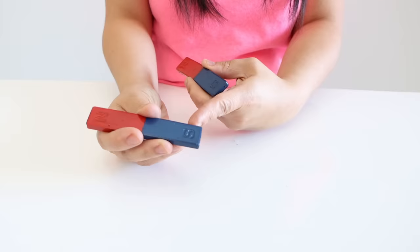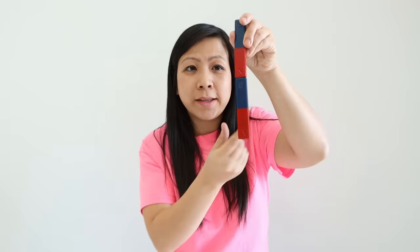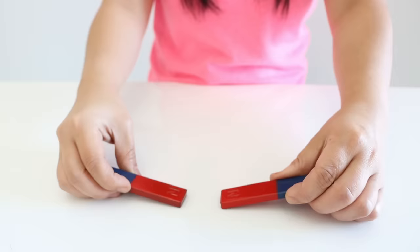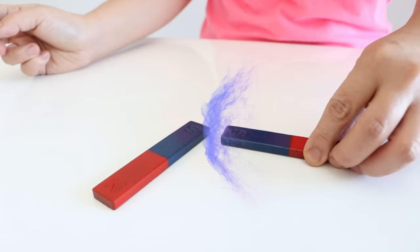If you have two magnets and you put one end that is the north pole and the other end that is the south pole together — they attract each other! But what if I put both ends that are north pole together? They don't attract at all — they're repelling one another. What happens if I do south and south? They also repel each other. So only opposites attract: if you have a north pole at one end, the other needs to be a south pole.